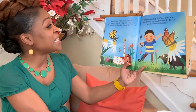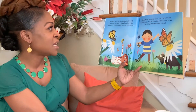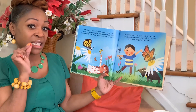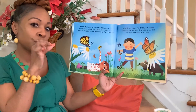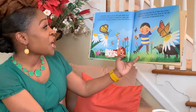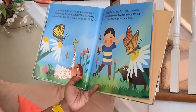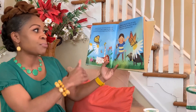A butterfly tastes with its feet and smells with its antennae. Its mouth is shaped like a long tube — can you imagine having a straw as a tongue? That's exactly what the butterfly has. A butterfly uses this to feed on nectar from flowers. Butterflies can only fly if they are warm; when too cold, they bask in the sun until their temperature rises.